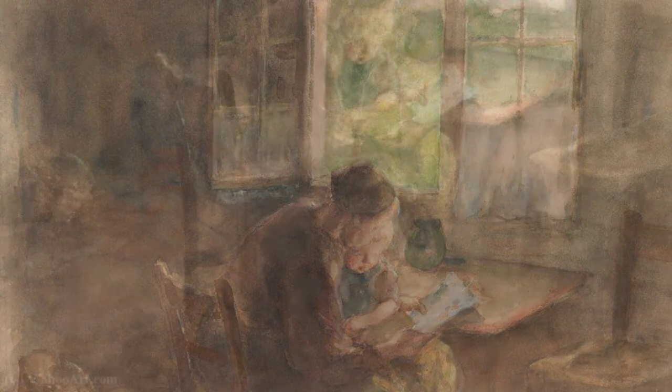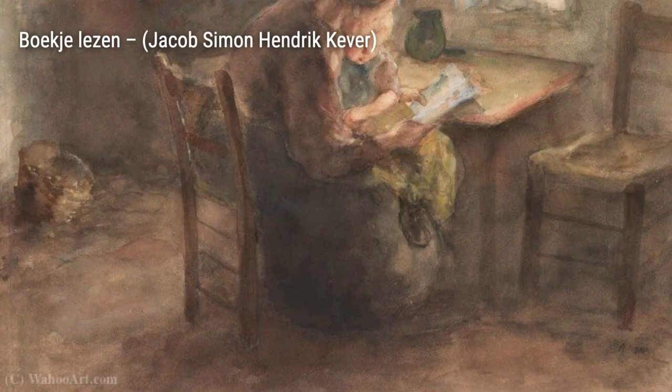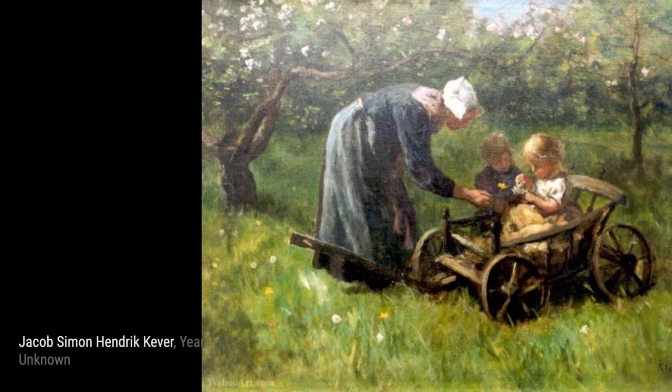In The Apple Orchard, Cooper showcases her mastery of landscapes. The apple orchard comes to life with lush greenery and delicate blossoms, inviting us to take a stroll through nature.